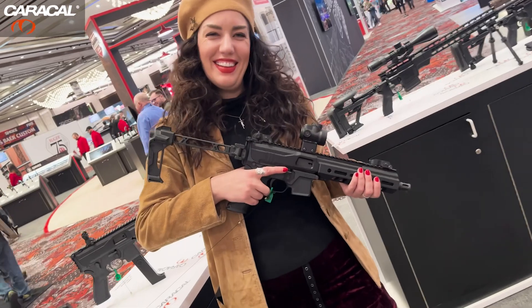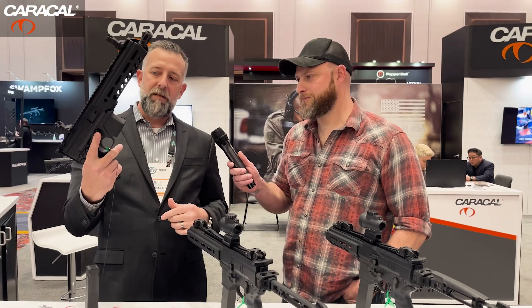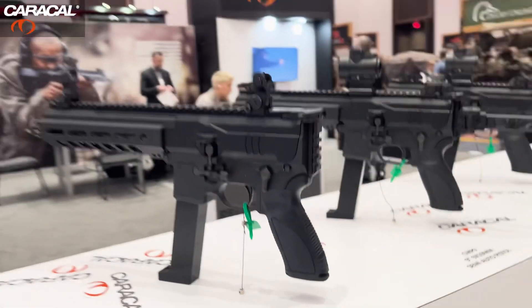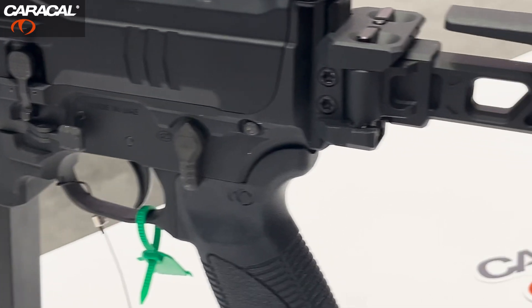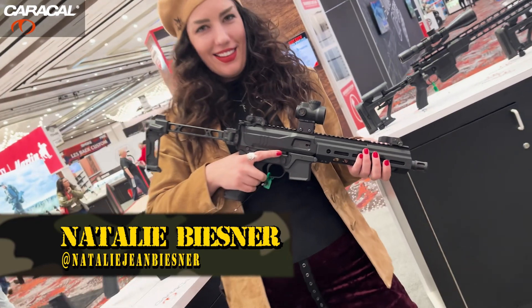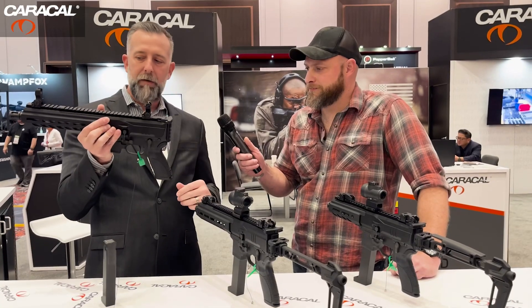Fully ambidextrous controls, very ergonomic — ambidextrous bolt catch, magazine release, bolt release, and safety selector. It's still shocking that not every AR manufacturer is making ambidextrous lowers right now, so starting from scratch we included ambi. It will accept any AR-style pistol grip; obviously we provide ours, but it'll accept any AR-style pistol grip.